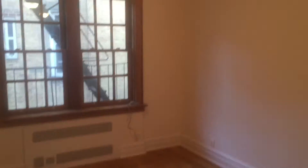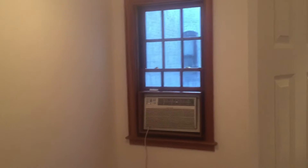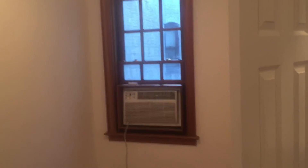Large windows all over the place — look at that one. And there's a window right on that air-conditioning unit.